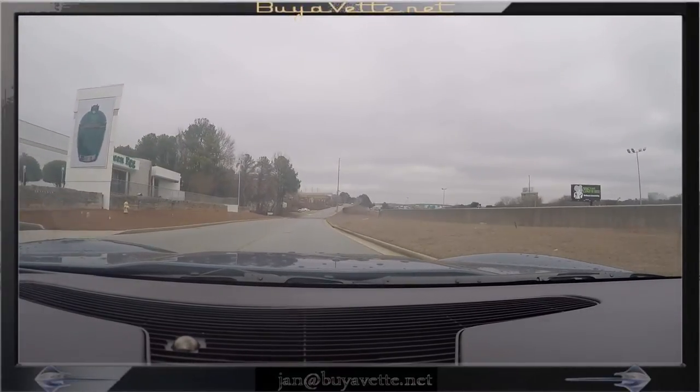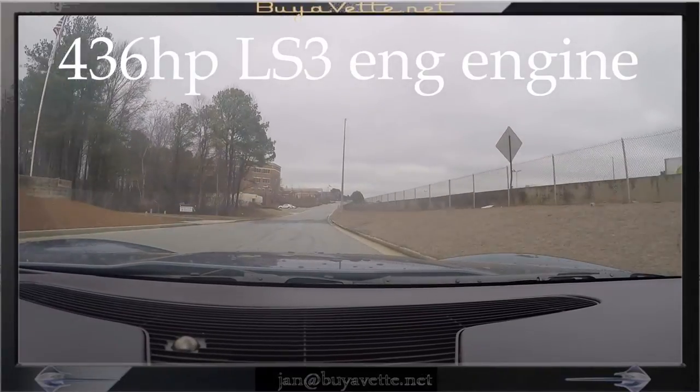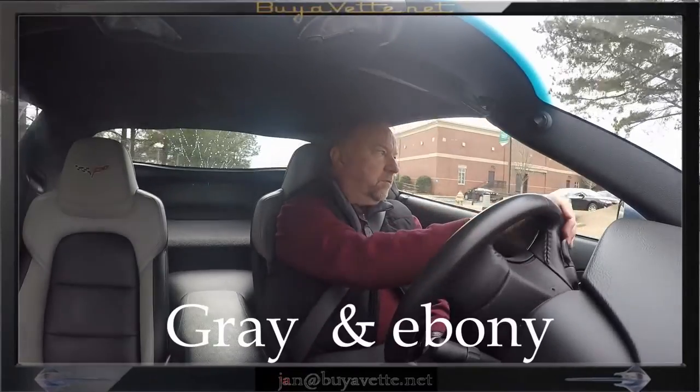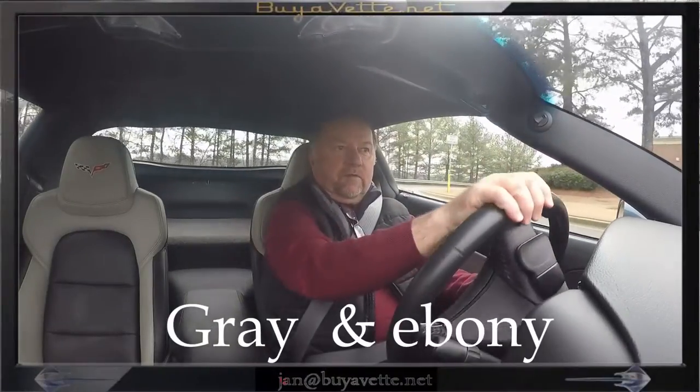It's a beautiful ride. 436 horsepower LS3 engine. We're going to just take it out and drive around the block.